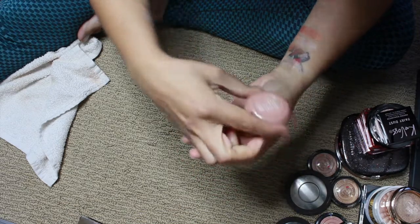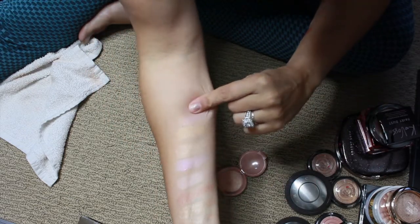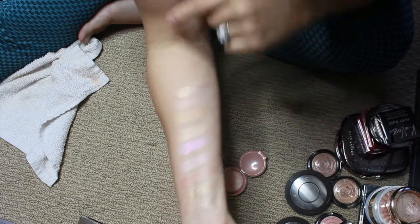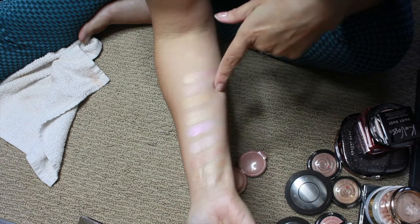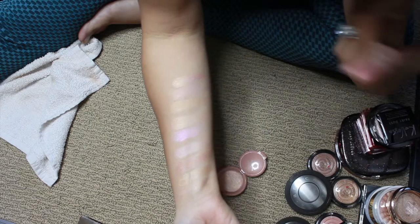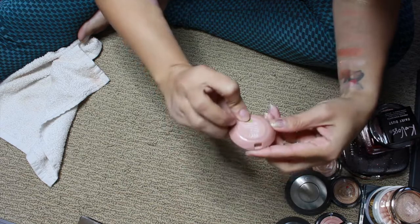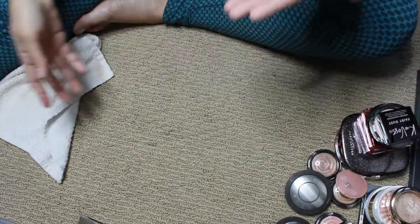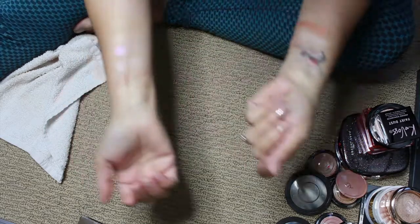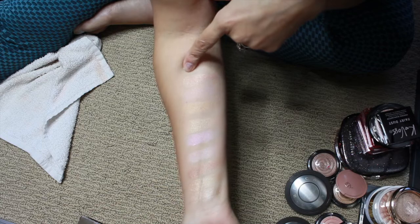I got this one in an Ipsy bag and it just blew me away. This is IBY and the shade is Private Jet — this is stunning. Look at this! If you had the choice between this and the Pat McGrath, I would go with this one. I'm not sure if IBY Beauty is considered high-end or indie, but look at how beautiful that is.